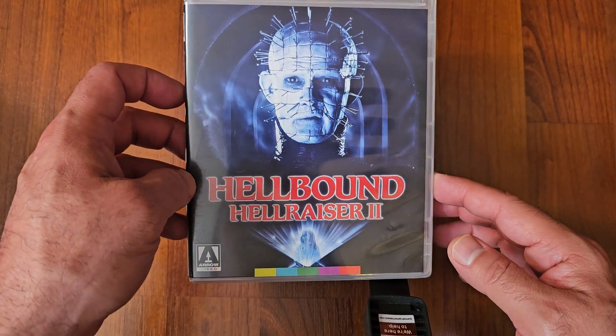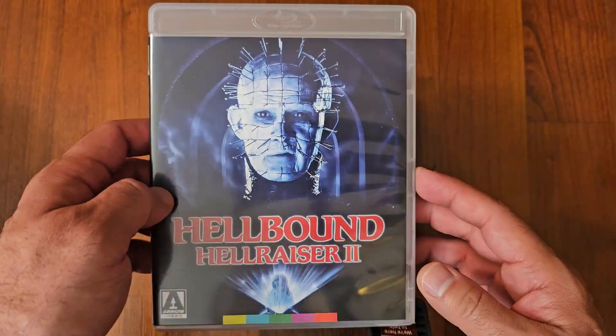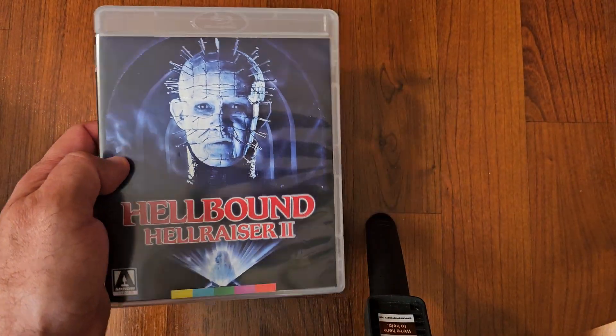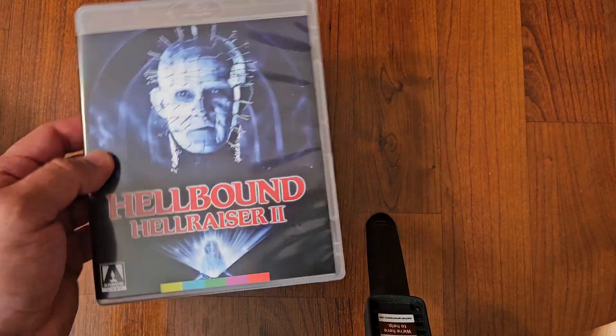Next up we got Hellraiser 2: Hellbound. I love this sequel — I really did, I enjoyed it. After part 3 it started going downhill for me. Part 3 was passable, but that was it. This is a really good one.